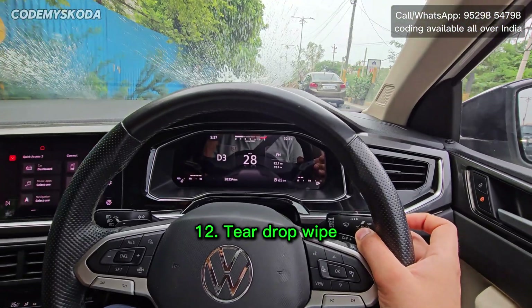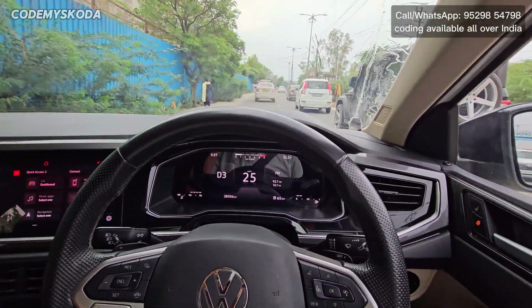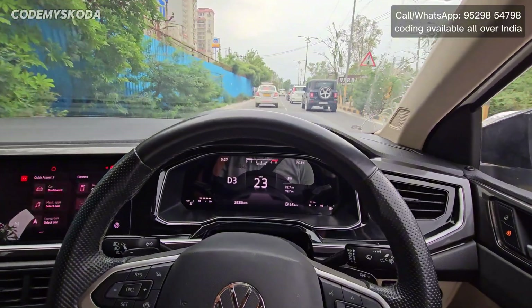The next feature is called teardrop wipe. If I pull the wiper lever, water sprays and then it wipes three times. After that, the wiper waits five seconds and wipes one more time automatically.